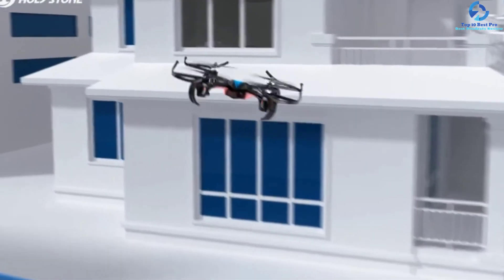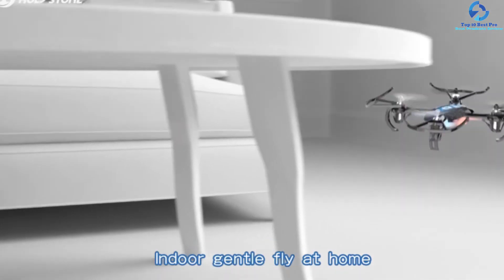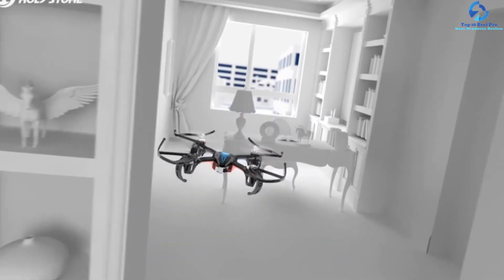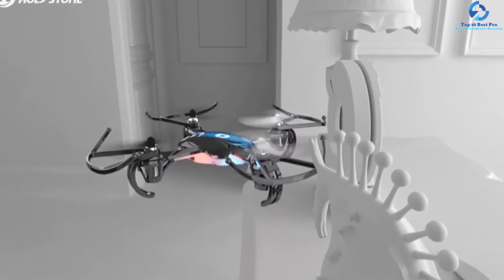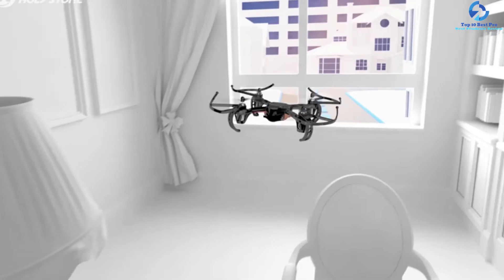This kids' drone offers 2.4GHz technology for low interference. With a 60-minute charge, this drone achieves a flight time of six to eight minutes. It has three different speed modes and colorful LED lights. Overall, this drone is great for entry-level flyers; the manufacturer's suggested minimum age is 14 years.